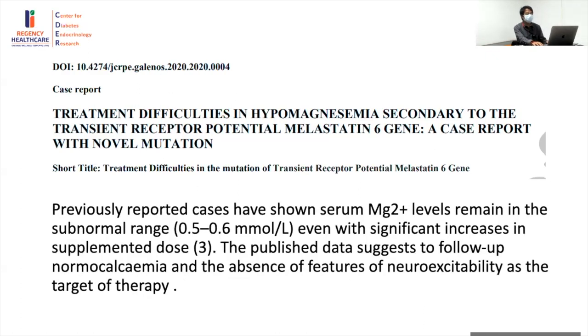Case reports in the literature have also mentioned that magnesium levels remain in the subnormal range, and the target of therapy should be normal calcemia and the absence of features of neuroexcitability — not necessarily a normal magnesium level.